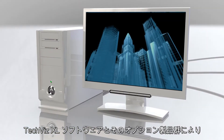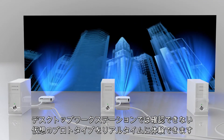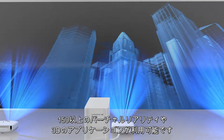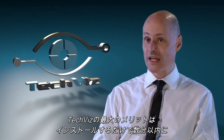TechViz XR software with its additional drivers and options will allow you to go beyond the desktop workstation and display virtual prototypes in real time. The software is compatible with over 150 virtual reality and 3D applications. The real beauty of TechViz is the number of applications that it can run with.